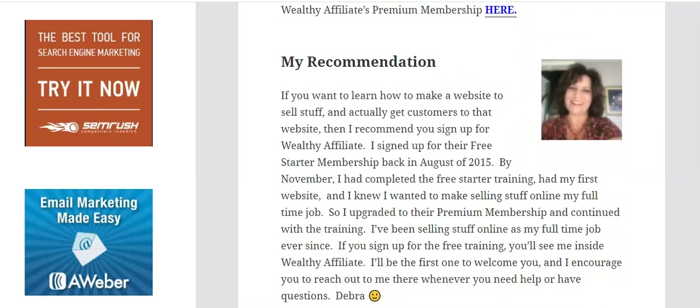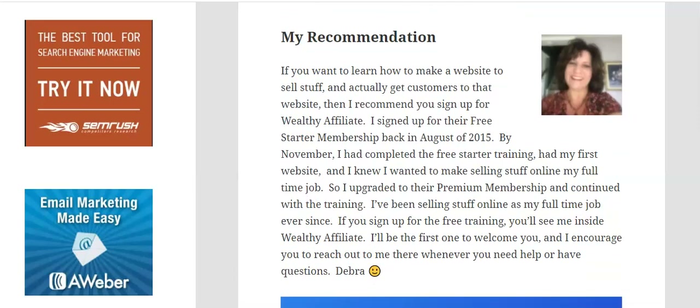My recommendation: if you want to learn how to make a website to sell stuff and actually get customers to that website, sign up for Wealthy Affiliate. I signed up for their free starter membership back in August of 2015. By November, I had completed the free starter training, had my first website, and knew I wanted to make selling stuff online my full-time job. So I upgraded to their premium membership, continued the training, and I've been selling stuff online full-time ever since. If you sign up for the free training, you'll see me inside Wealthy Affiliate — I'll be the first one to welcome you and I encourage you to reach out whenever you need help.